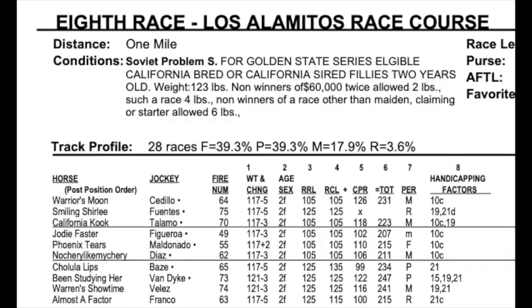Let's pull up the race header. At the top it says eighth race Los Alamitos, the distance is one mile. You'll see the track profile — there have been 28 races at this distance: 39% front runners, 39% stalkers. So you probably want to be at least somewhat forwardly placed.